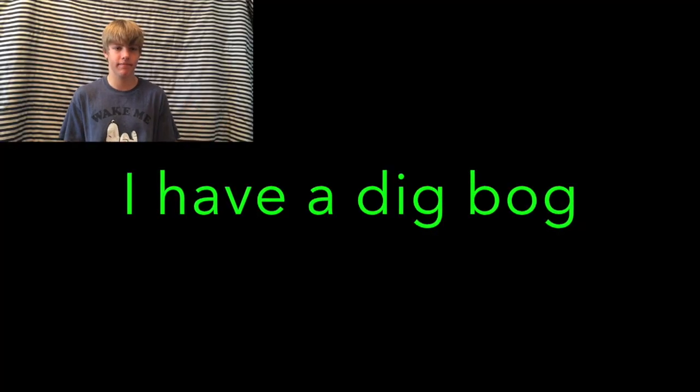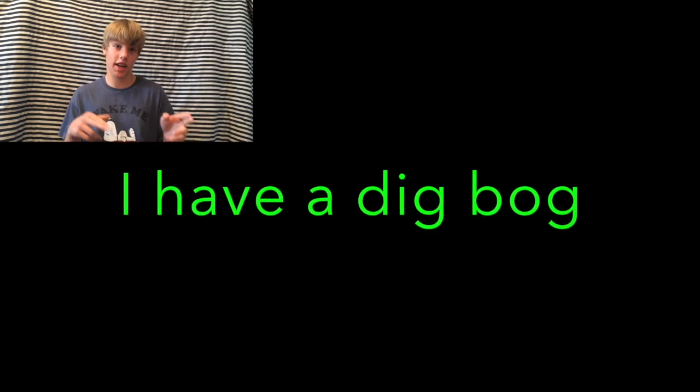Keeping on track with the word thingamajiggies, now read this sentence below me. You probably thought it said 'I have a big dog,' but what it actually says is 'I have a dig bog.' This one is just your brain trying to make the sentence an actual sentence so that you can read it. Your brain just does that, which is kind of nice sometimes.